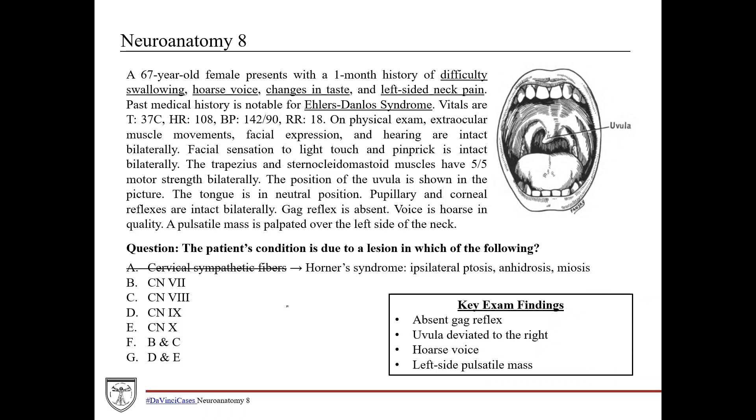Given that we probably think this is a cranial nerve lesion, let's look at answer choice A — damage to the cervical sympathetic fibers. Those can be damaged by a carotid artery dissection, and if damaged you would see Horner syndrome: ipsilateral ptosis (drooping of the eyelid), anhydrosis (dry skin from loss of sweat gland innervation), and miosis (constriction of the pupil). The patient isn't presenting with any of these findings, so we can safely eliminate that answer choice.